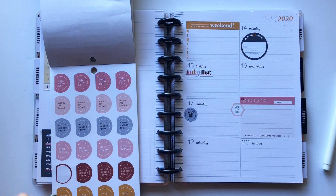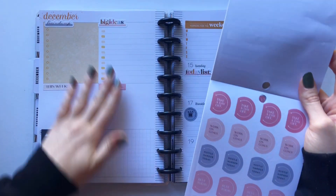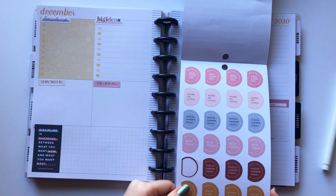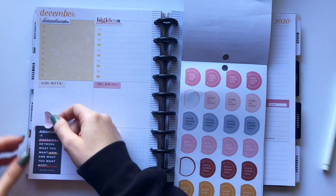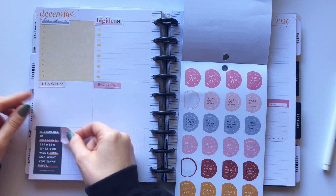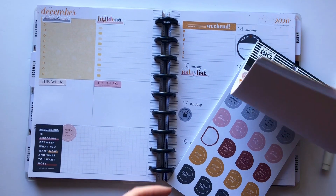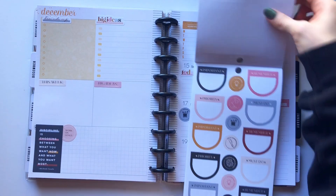These stickers are already cut on the side so you can put them up against a line and they'll look cool. There's a 'work on goals' one — let's put that there, because that's where I keep track of my stats, so it's kind of a goal section.